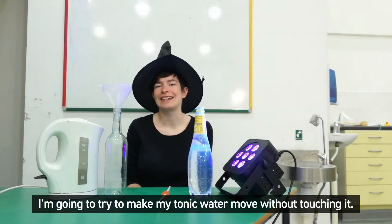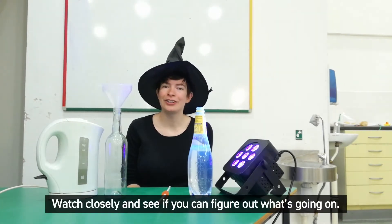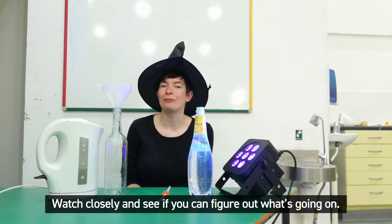For an extra Halloweeny twist, I'm going to try and make my tonic water move without touching it. Watch closely and see if you can figure out what's going on.